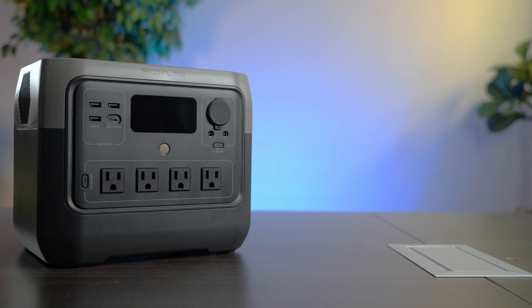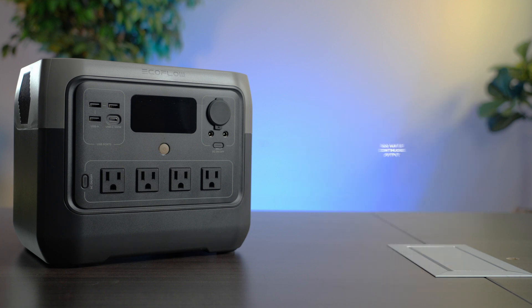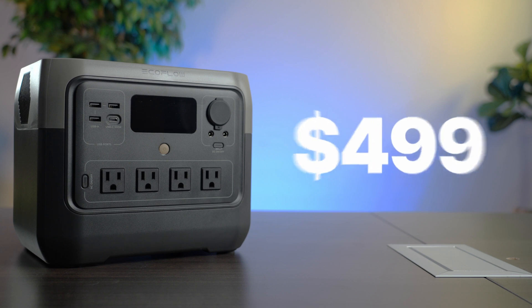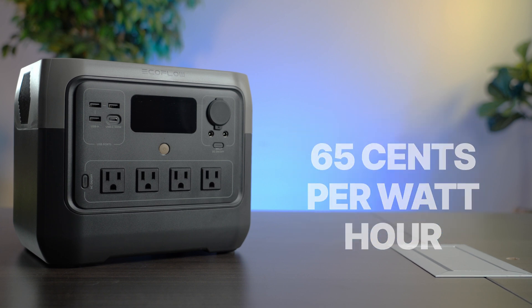The best portable battery is the EcoFlow River 2 Pro. It's got 768 watt-hours of storage, it can put out 800 watts continuous, and it can surge up to 1600 watts. It costs $499 on the website right now, which is a great price — that's just 65 cents per watt-hour.